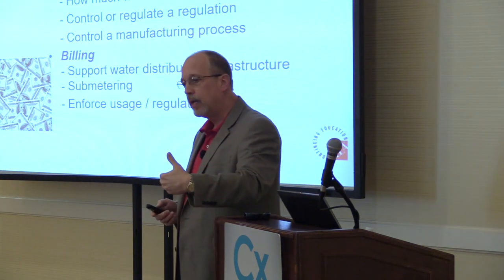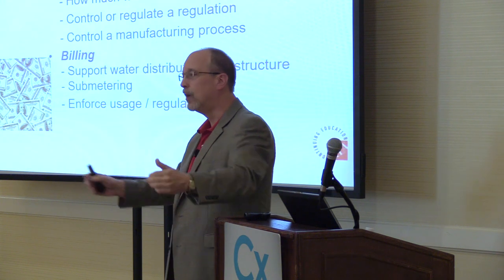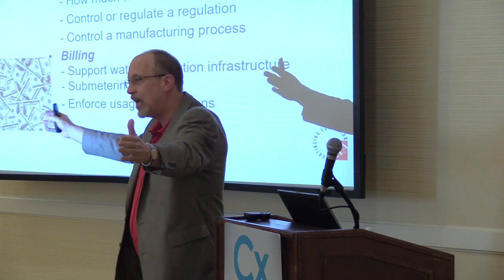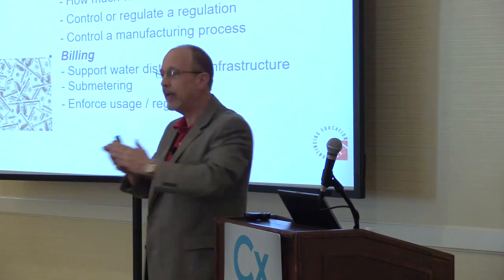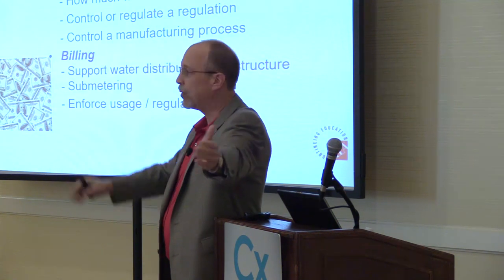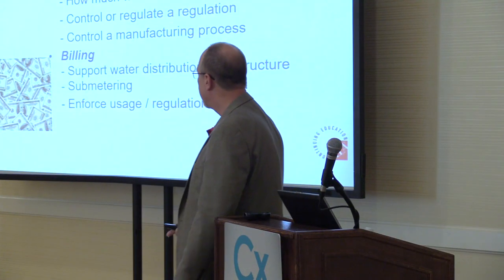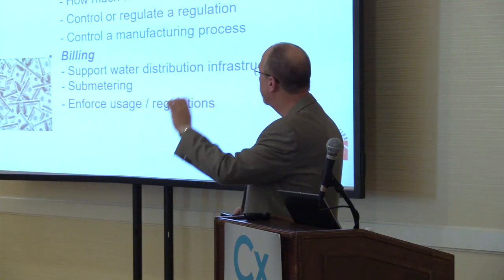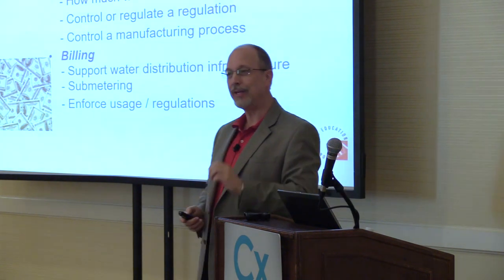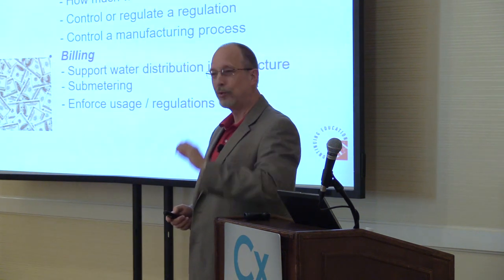We have to support a water distribution system, and we want to share the wealth. In a condominium, one guy's not going to get the entire bill — everybody gets the bill — so we have to have sub-metering on individual units. In a hospital with a lab, east wing, and west wing, we need individual sub-metering throughout the facility. And ultimately, we have to enforce the regulations. When we don't have water, the rules get nasty.